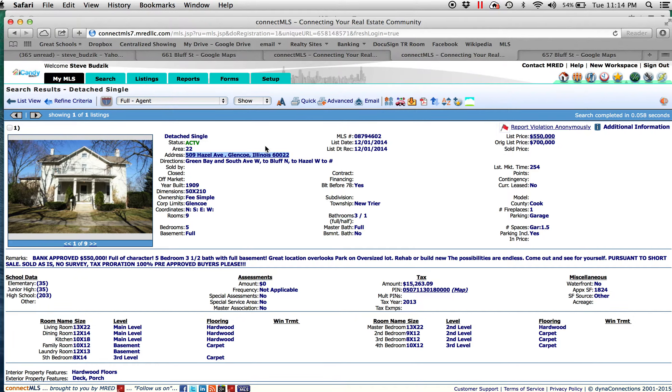Now I want to go over the listing sheet real quick to give you some background on the actual home. You can see this property is on the MLS — active, 509 Hazel Ave, Glencoe, listed for $550,000. Originally it was listed for $700,000, so it's been on the market for 254 days. It was built in 1909. You can see the lot dimensions are 50 by 210, which is a great lot, especially for Glencoe or the North Shore area.